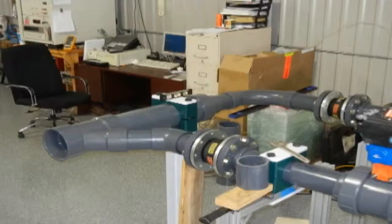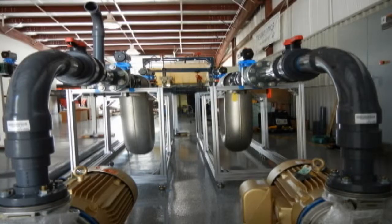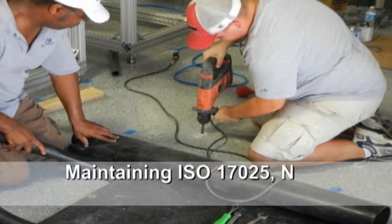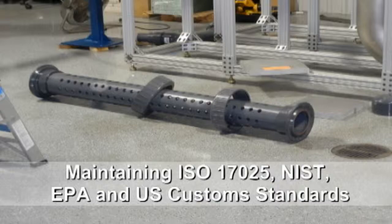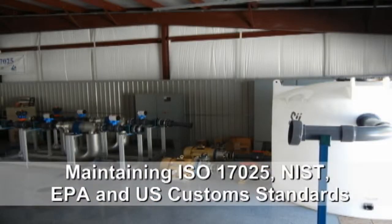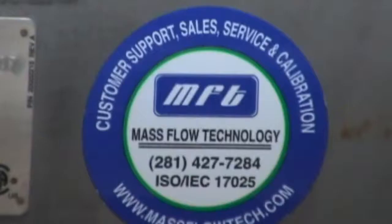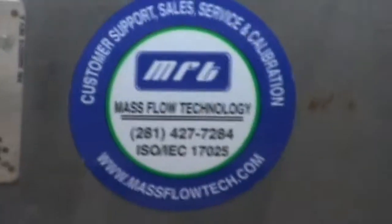It's going to give us a much greater flow capability than we've had in the past, maintaining the accuracy and traceability that we've always had. We've got standards that are set by ISO 17025, NIST, EPA, U.S. Customs — whatever standards you have, we'll try to meet them. This is going to give us a much greater flow capacity than we've had in the past.